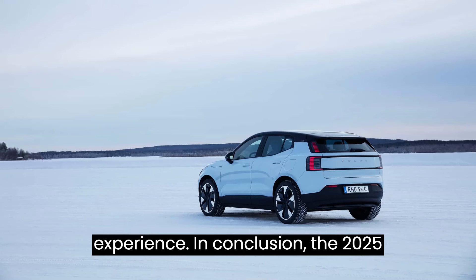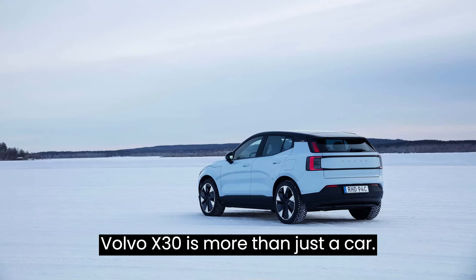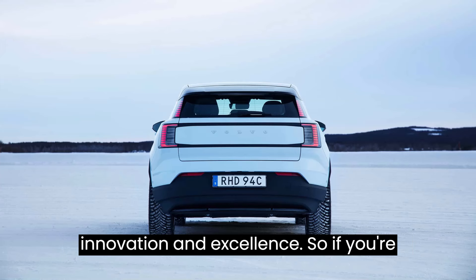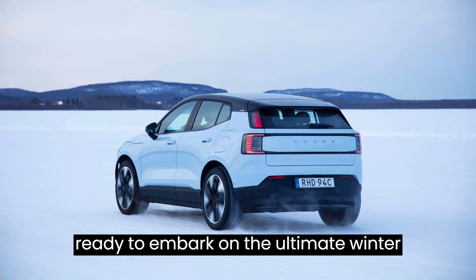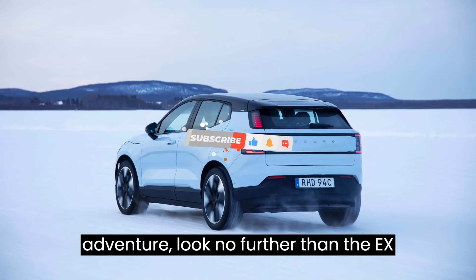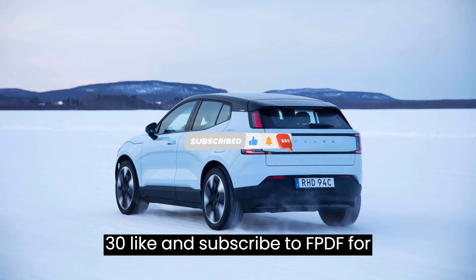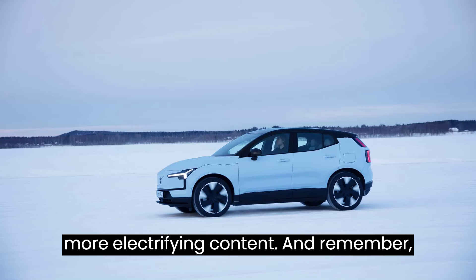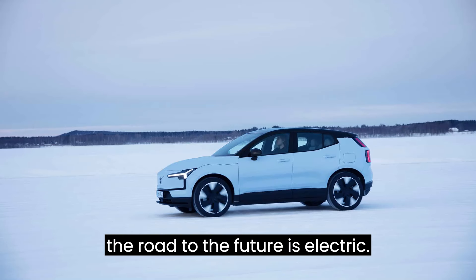In conclusion, the 2025 Volvo EX30 is more than just a car — it's a testament to Volvo's commitment to innovation and excellence. So if you're ready to embark on the ultimate winter adventure, look no further than the EX30. Like and subscribe to Evpedia for more electrifying content, and remember: the road to the future is electric.